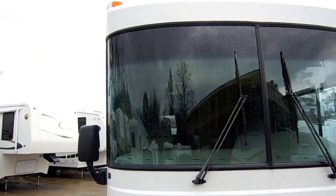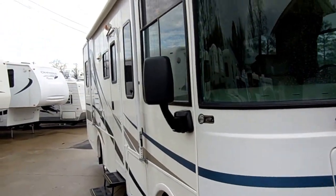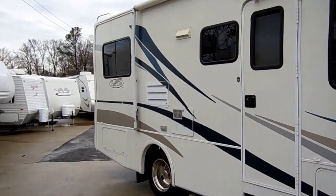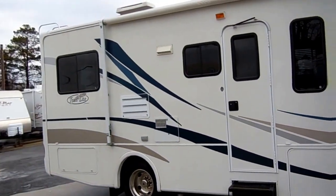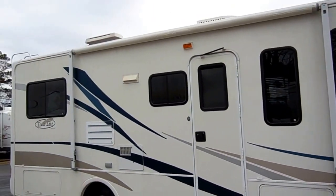Remember folks, only 5,100 miles — like new. Garage kept its entire life. We got it from the original owners right here in North Georgia, so this is not something that's been down in Florida where you have to worry about faded finish and peeling stripes, and it's not something that's been up north where you have to worry about rust. Nice Southern RV.